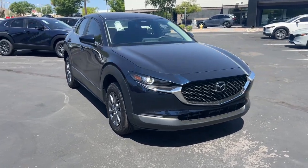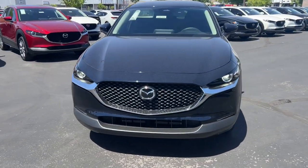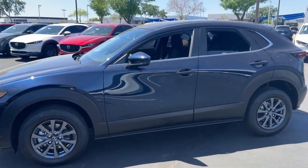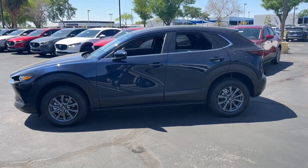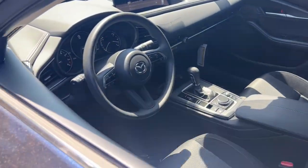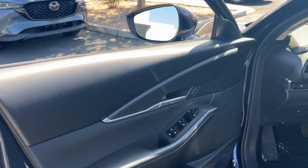Your next car could be the 2024 Mazda CX-30. This sleek CX-30 delivers sophisticated attention to detail and excellence of design. From its well-appointed, quiet cabin to its smooth ride and responsive handling, this SUV is an outstanding value.